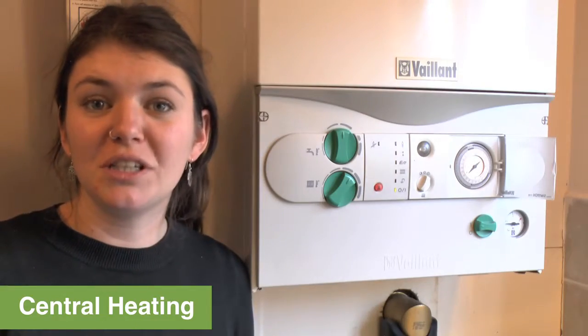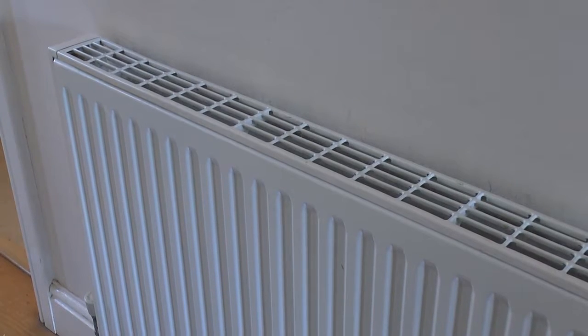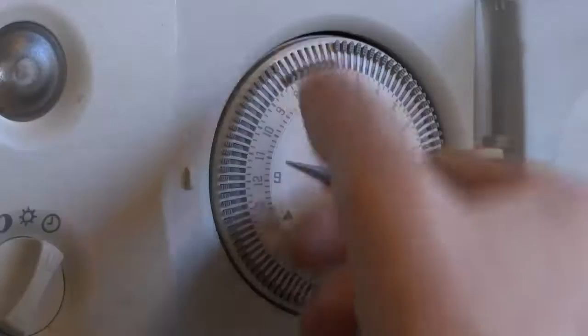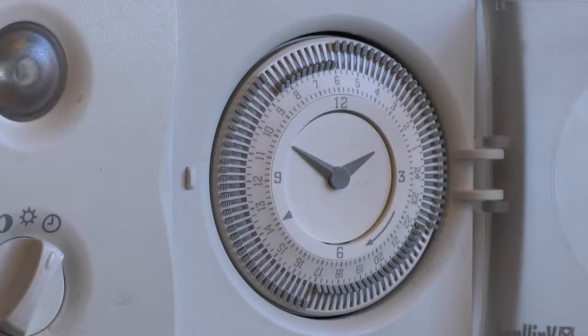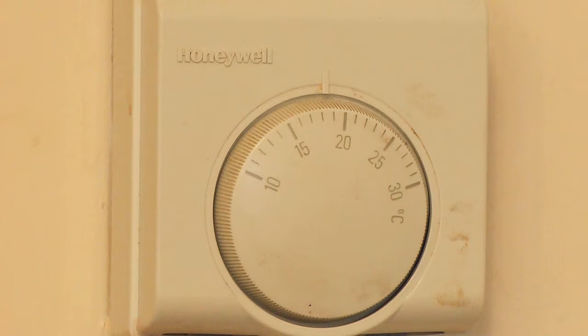The best way of dealing with moisture is to have gentle heating on for a longer time rather than short bursts of high heat. You might want to consider adjusting your timer to set it on for longer, especially in the morning and the evening. You could also adjust your thermostat to get a slightly cooler temperature that's still comfortable.